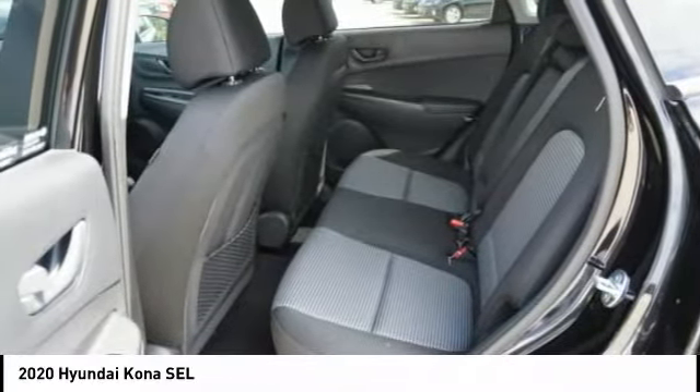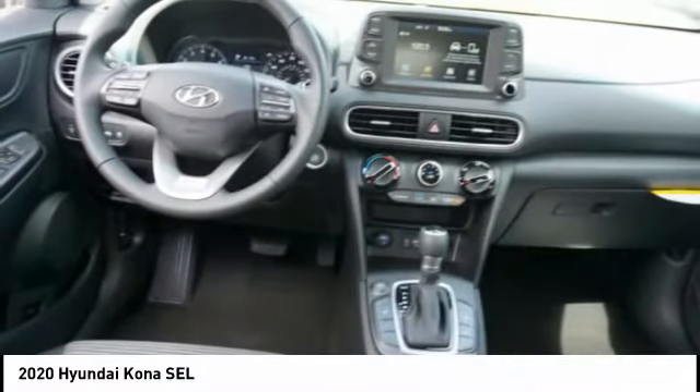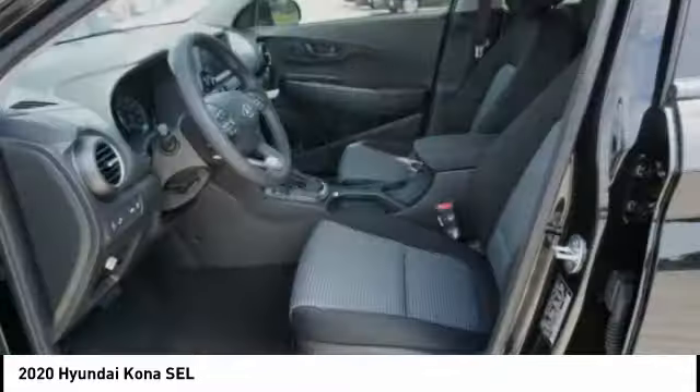Braking assist, anti-theft security system, front independent suspension, and rear view camera. Come see the car for yourself.